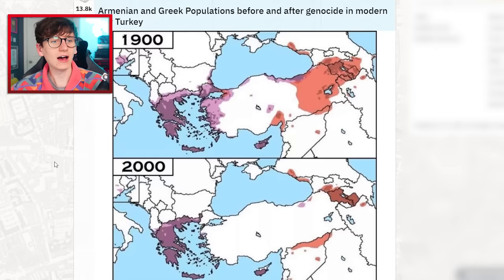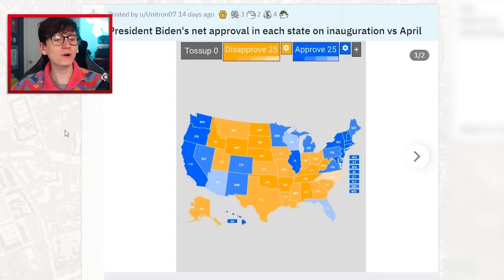Armenian and Greek populations before and after genocide in modern-day Turkey. Guys, the video is called 'Maps I Find Entertaining' — can we keep it light? President Biden's net approval in each state on inauguration versus April.